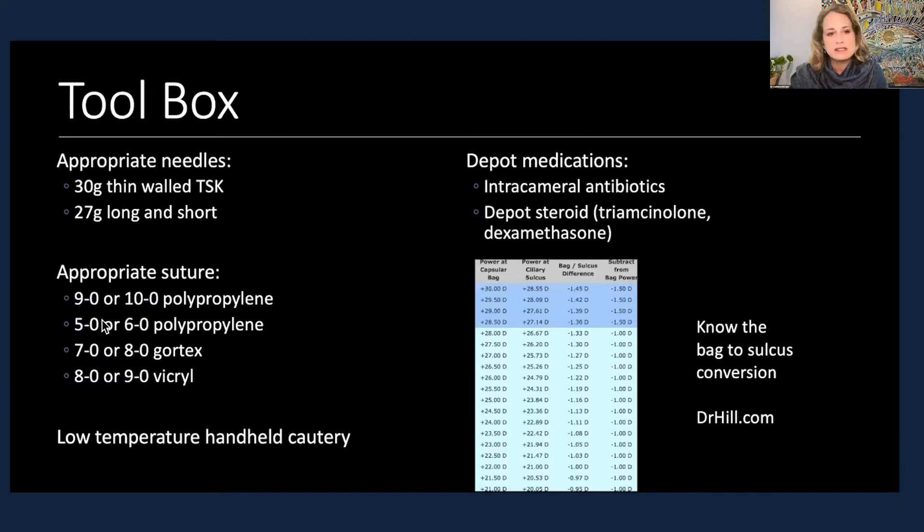Short needles allow for intraocular docking. I prefer 7-0, 6-0, or 5-0 Prolene in many of these cases. Vortex is a great solution as well. Vicryl can be used, but we worry smaller gauge sutures can break over time — another reason I tell patients not to rub their eye after having a dislocated lens sutured. Low-temperature handheld cautery allows us to use Prolene sutures in a flange technique. Intracameral medications help reduce patient post-operative care burden.